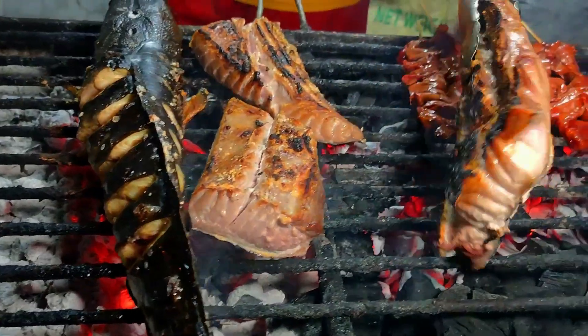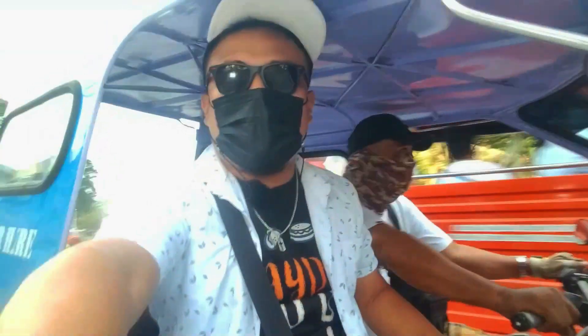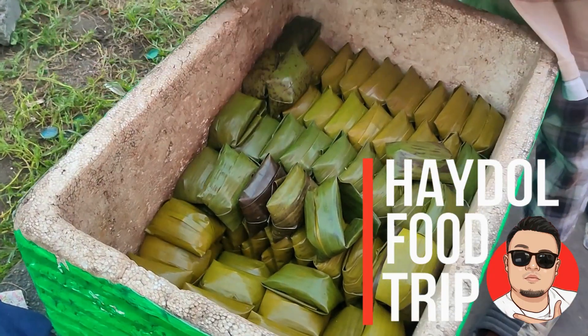This area is where they do the grilling — even pork and fish — they perform it here, which is very, very hot. So watch me experience, enjoy, and discover a few of Jensan's best of the best.